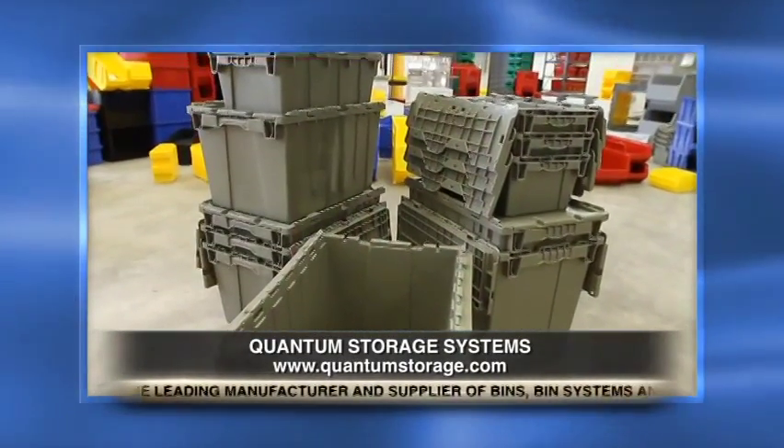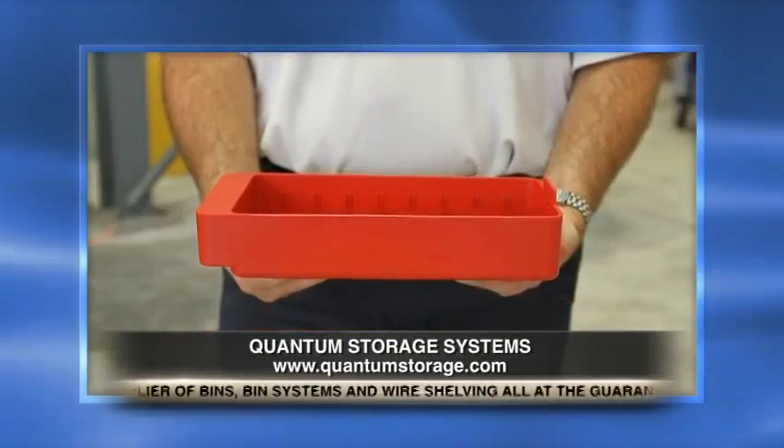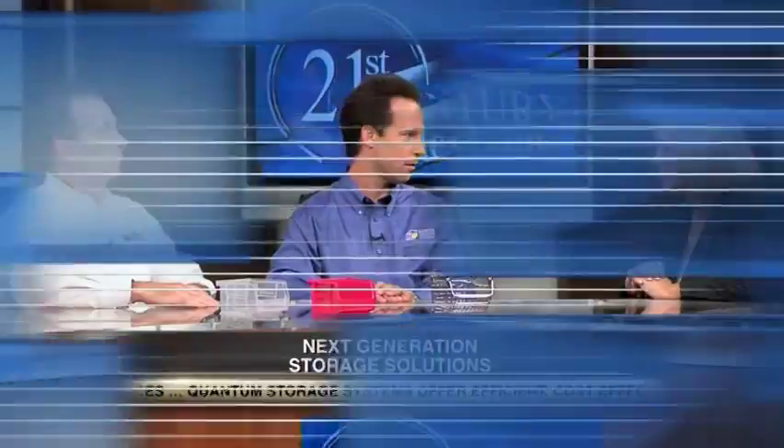Where do you see your company going in the next five years? Quantum is known for innovation — we continue to bring out new, customer-demanded products. Our next product catalog is due out in the next three to four months, and it's going to grow by 40 to 50 pages, adding to our already large 20,000 SKU count.